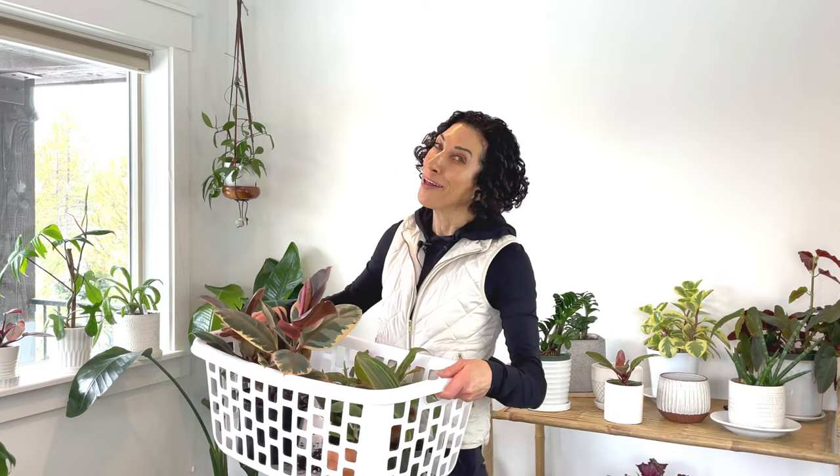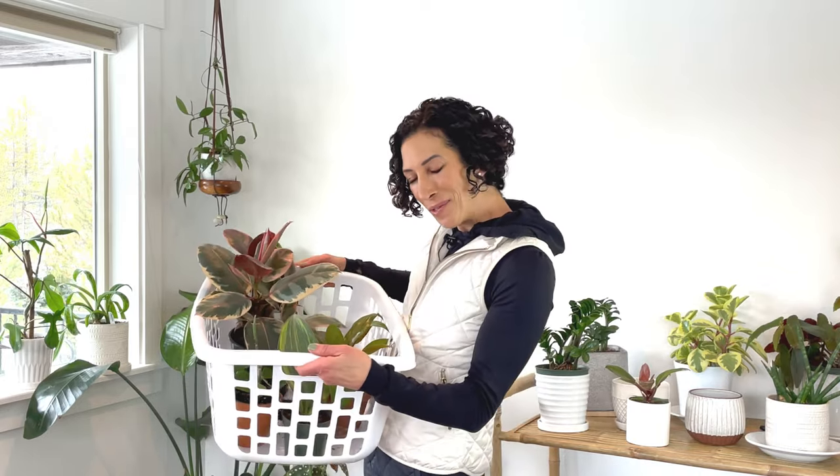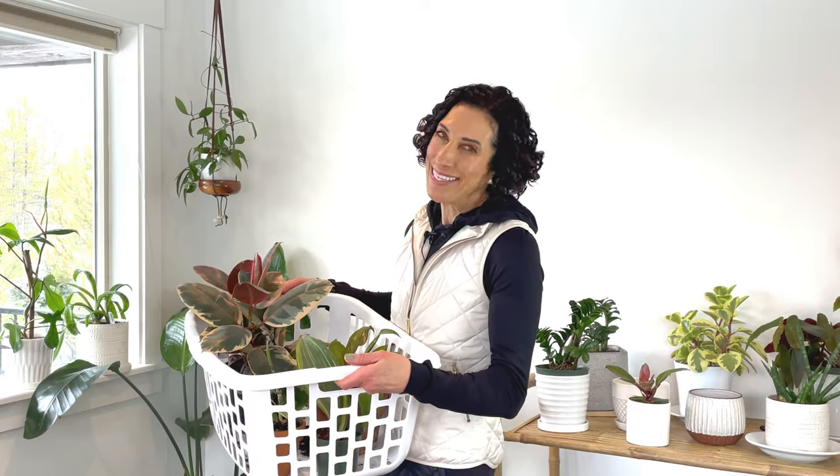I have two words for you today and those are plant haul. I just added some new plants to my collection and there's no one I'd rather share them with than you. Welcome back to my channel. I'm Cece with One Green Pea. I make videos about everything planty. I love to share plant tips and ideas, teach you about different plant varieties, and every now and again I do a plant show and tell.